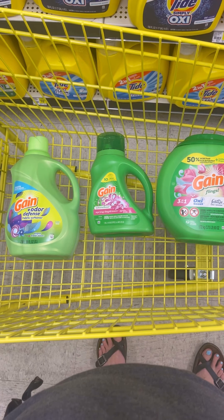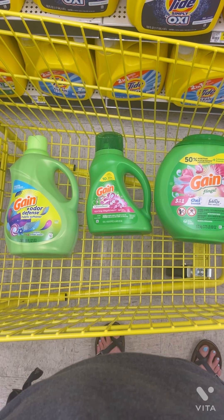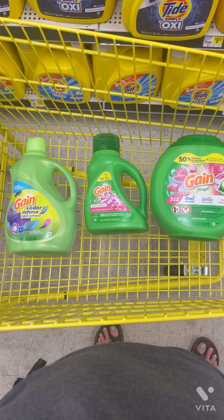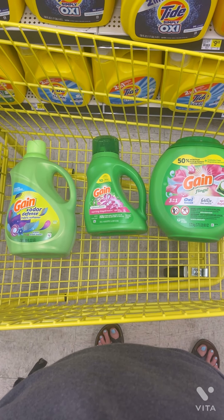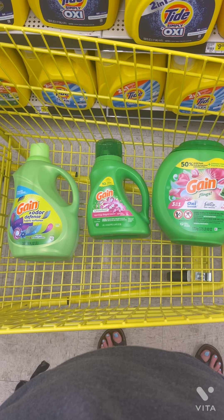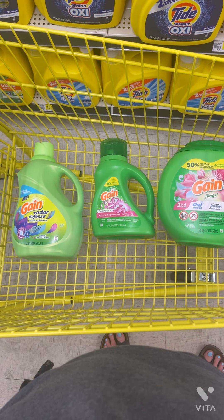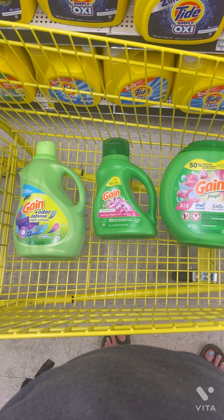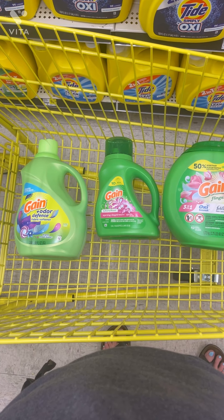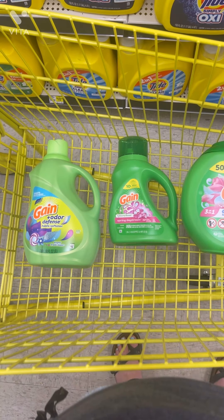For our last scenario, we're going to be picking up one of the Gain softeners at $7.50 with a $2.00 digital, one of the Gain liquids at $5.50 with a $2.00 digital, and one of the 81-count Gain flings at $21.50 with a $4.00 digital coupon. We also have a $5 off $25 coupon and a $5 off $30 in Gain products. That's $34.50 total for these items with $18.00 worth of coupons coming off.